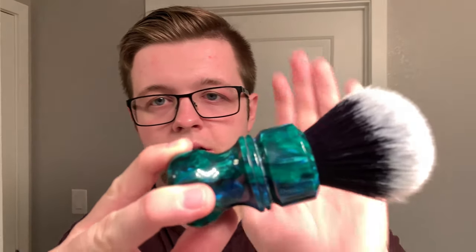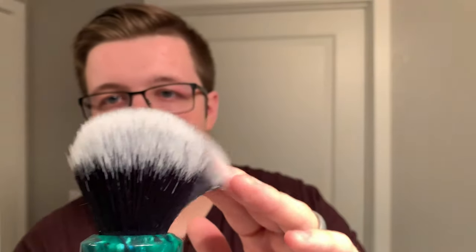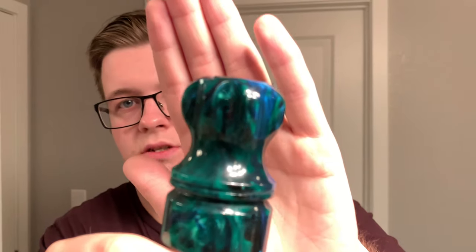My brush today is none other than the Wolf Whiskers custom with a black wolf knot. The handle design is called Zen Garden and I've got eight flutes in the bottom. It's really nice — one of my favorite brushes.